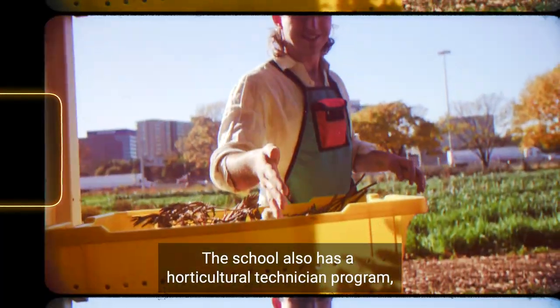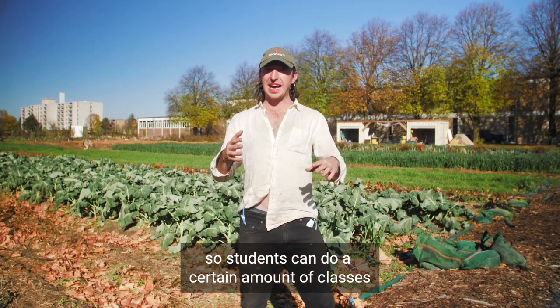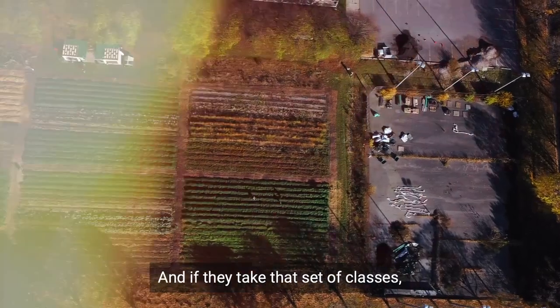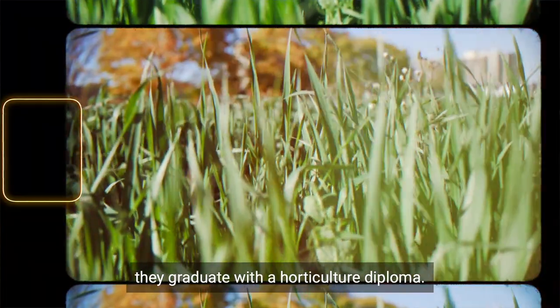The school also has a horticultural technician program. Students can take a certain set of classes that involve co-op, green industries, and science classes. If they complete that set of classes, they graduate with a horticulture diploma.